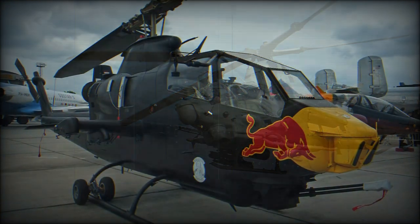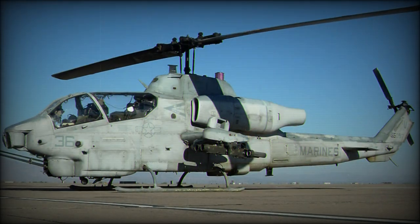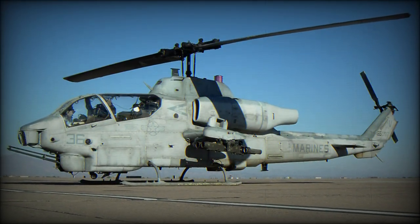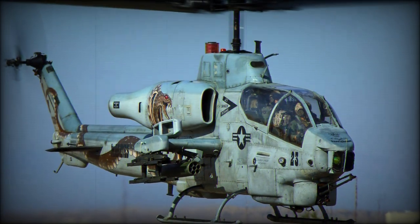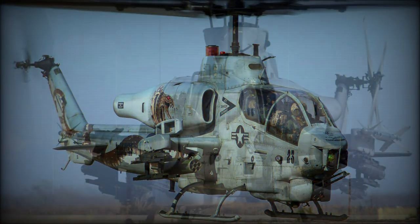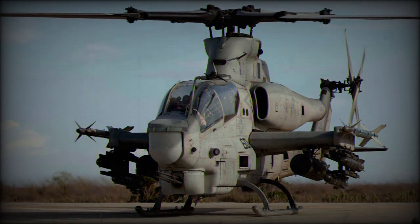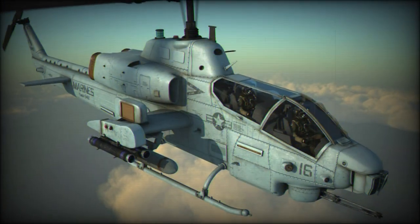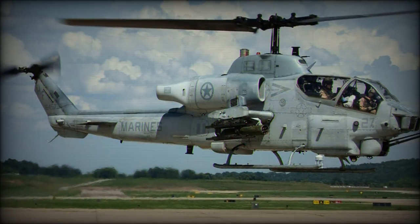Fuel is contained within two fuselage fuel cells, and up to four external tanks can be carried for extended range. During the Persian Gulf War, a total of 48 AH-1W attack helicopters were used. These destroyed 97 tanks, 104 armored personnel carriers, 16 bunkers, and two anti-aircraft sites. Not a single USMC helicopter was lost.